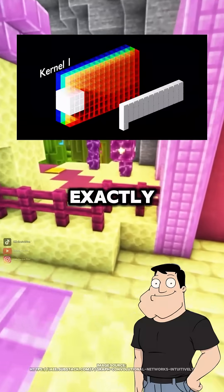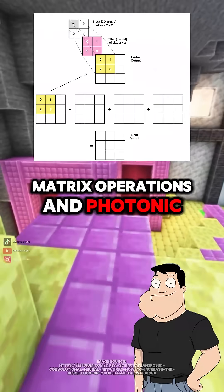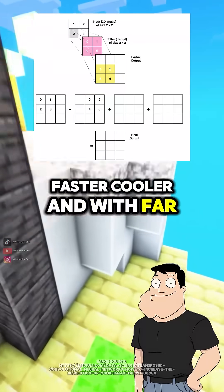That sounds perfect for AI. Exactly. AI workloads involve huge matrix operations, and photonic processors can do them faster, cooler, and with far less electricity.